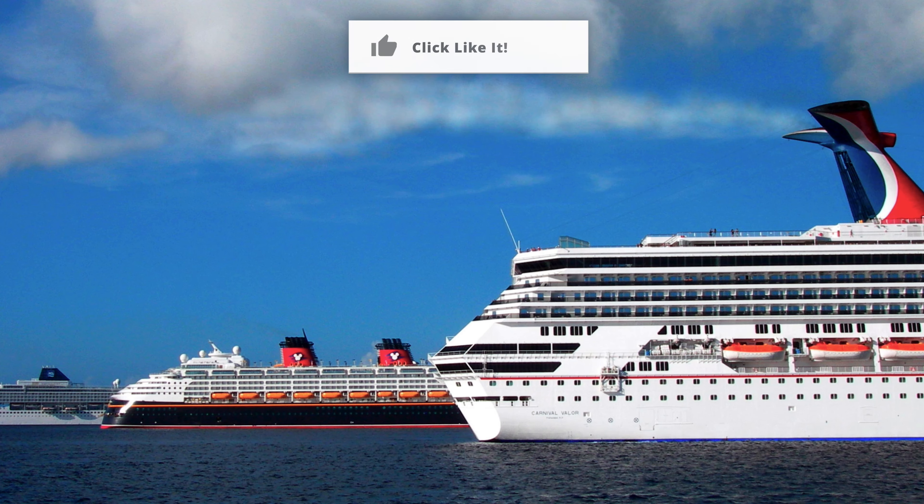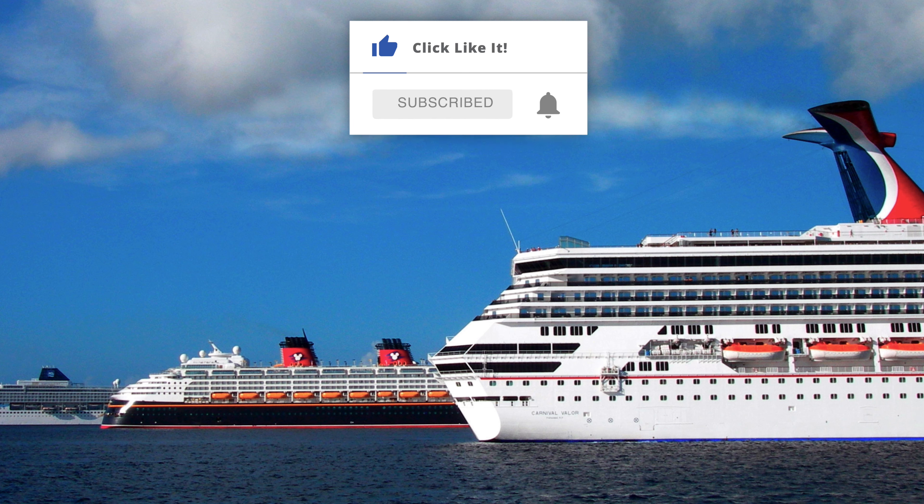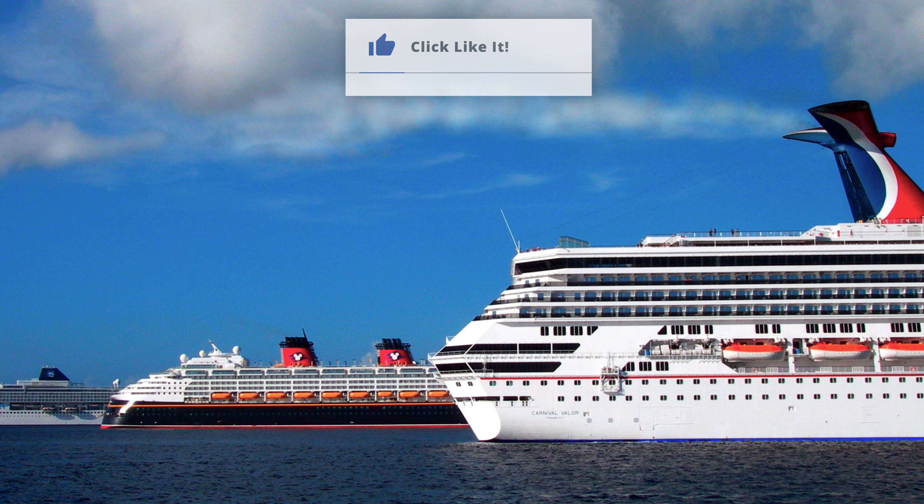Thanks so much for watching. If you would, as it really does help support us, please like this video with a thumbs up and subscribe to our channel, while hitting that bell icon to be notified of new videos, watch our other ones, and visit PopularCruising.com.